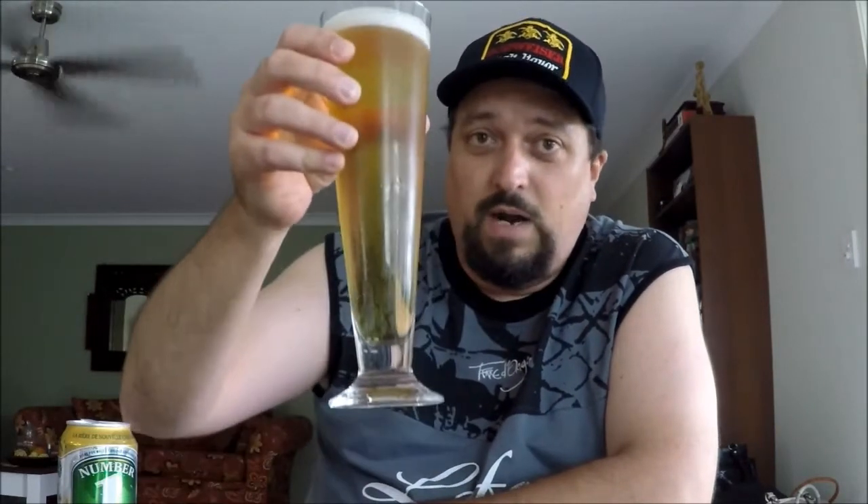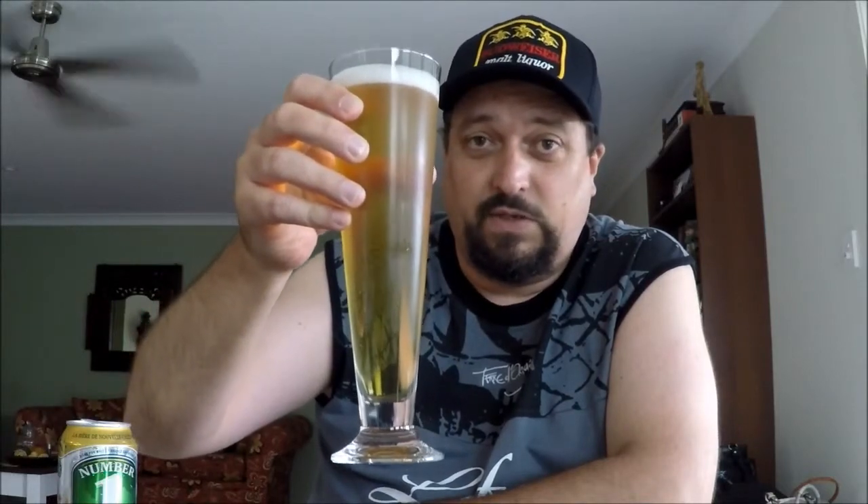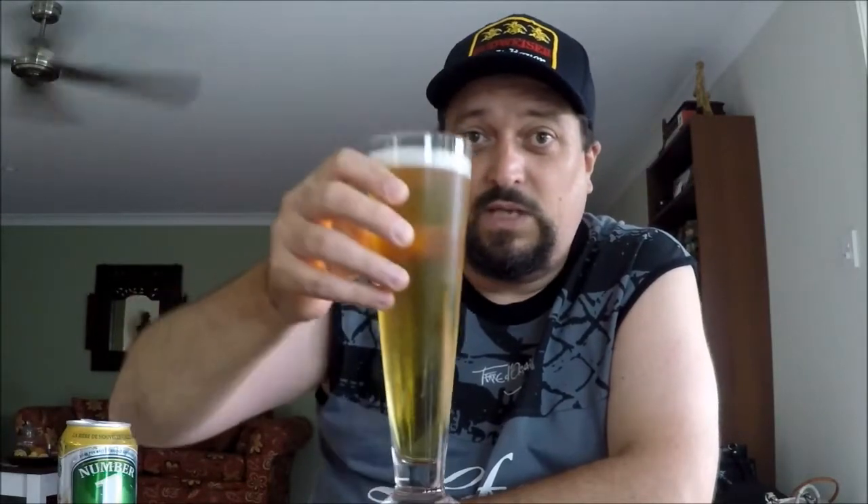I definitely want to get to the most important part of the review — the taste test — because I am damn thirsty. So, time for the taste test folks. Cheers to you all, let's dive in.